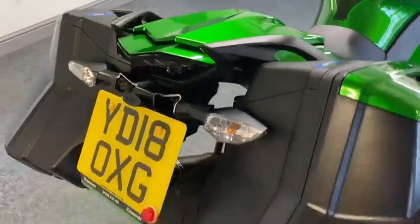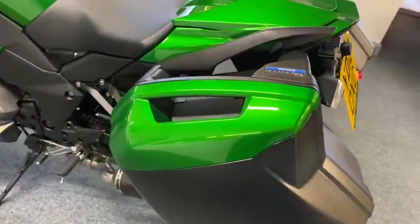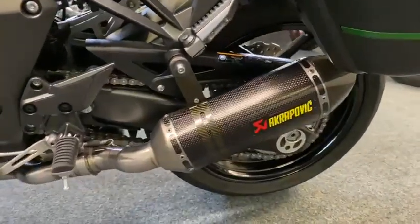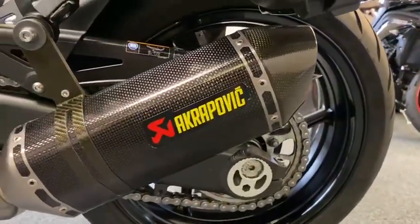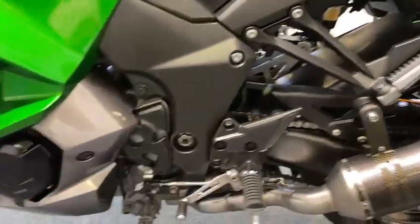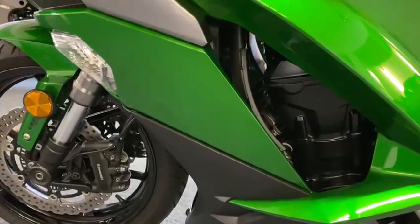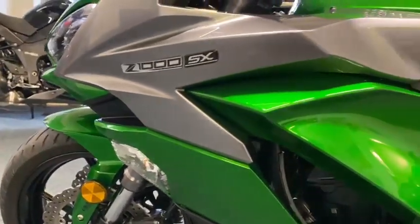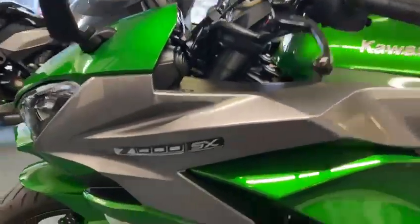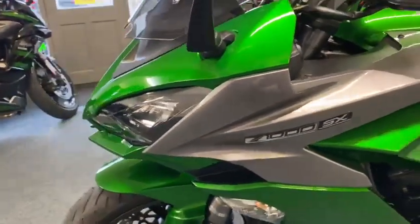It comes with a seat hump and an R&G tail tidy on it. Again, that pannier ledge is the same — if you look down here, you can see, she's a minter. Absolutely spotless, look under there — really is a nice clean bike. Again, you look at the fairing panels on this side — mint. Tank's mint.